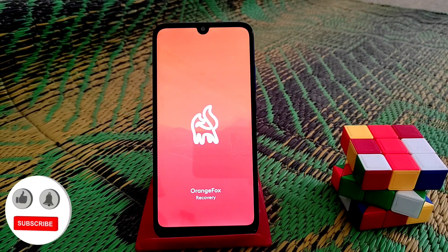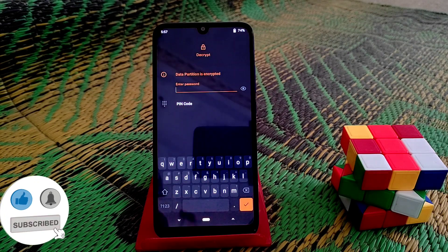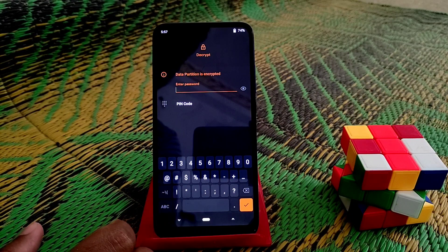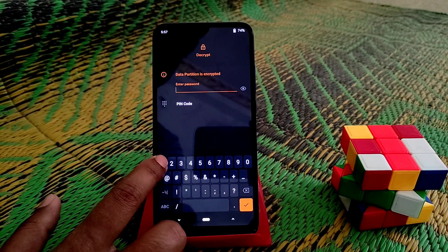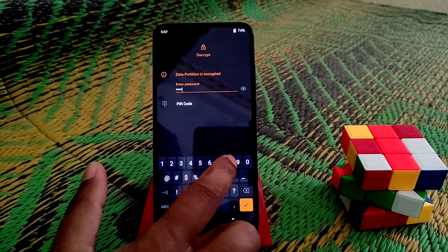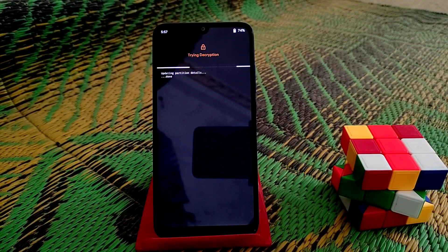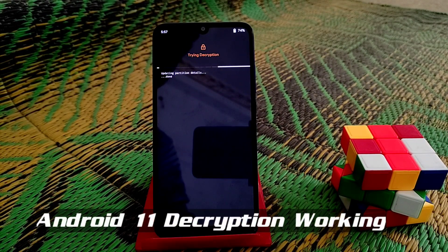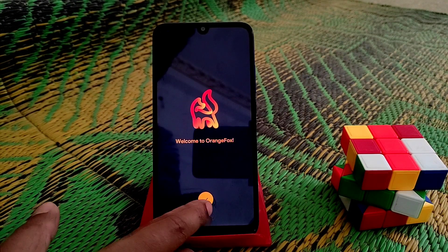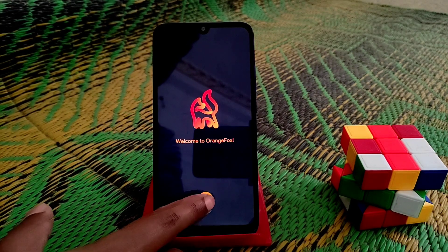You guys can see TWRP is flashed. Now let's check if the decryption works. I'm using pin lock, and Android 11 ROM is installed in my device right now. You guys can see it successfully decrypted.